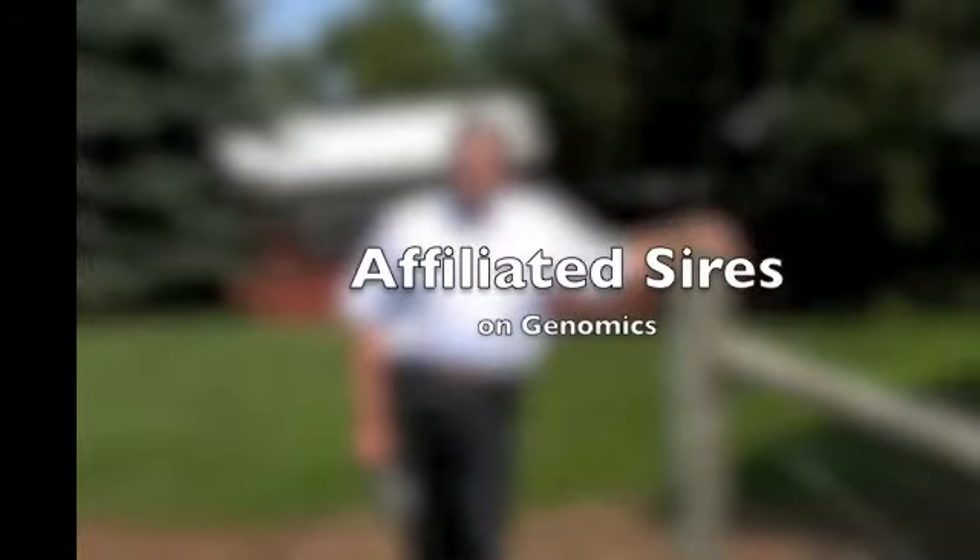We've had the opportunity to genomic test a lot of bulls. We've done all of our in-weighting bulls initially, and then we started doing bulls and getting genomic evaluations on bulls for selection purposes. Our selection criteria has not changed. We've still gone after the bulls out of the real solid, true breeding cow families that we felt would continue to provide probable genetics.